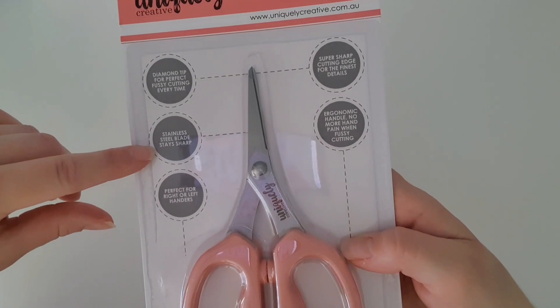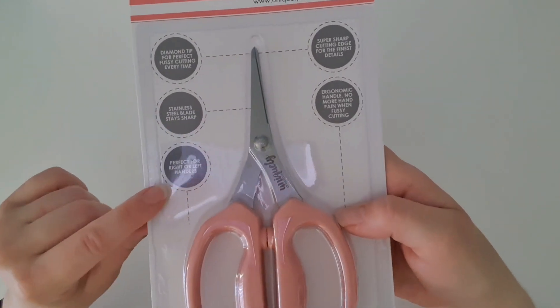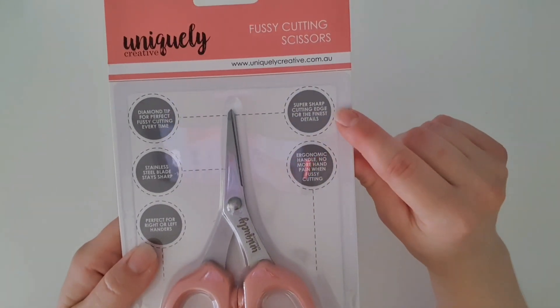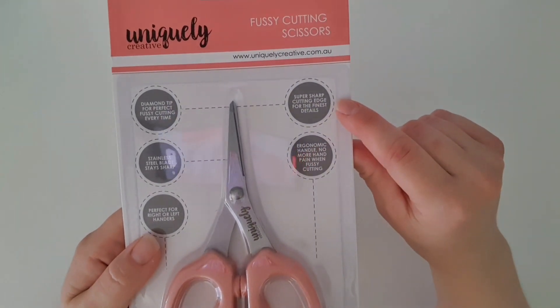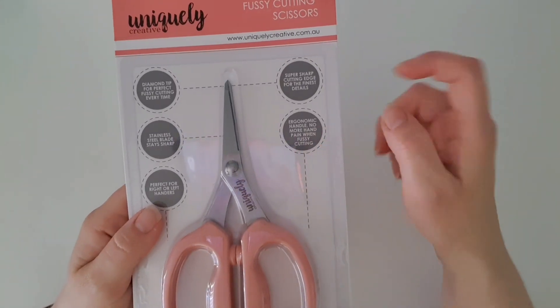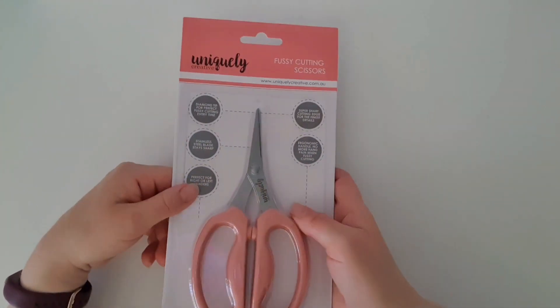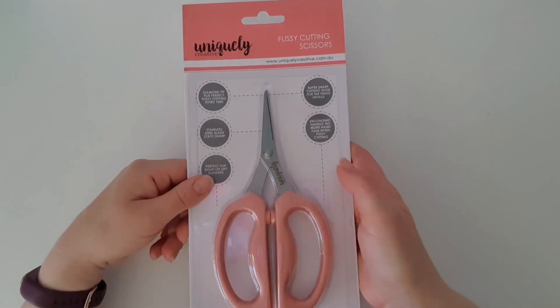We've got a stainless steel blade which stays sharp. It's perfect for right or left handers. We've got a super sharp cutting edge for the finest details and an ergonomic handle, so no more hand pain when fussy cutting!